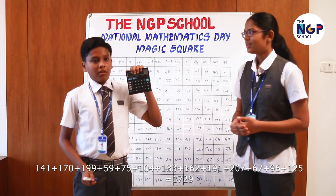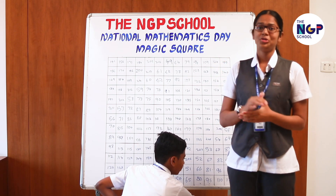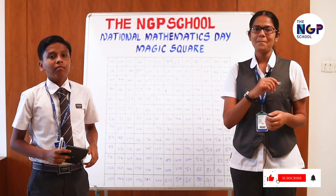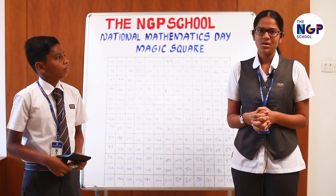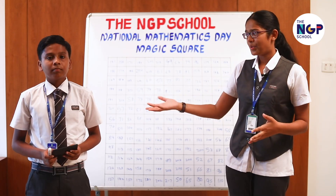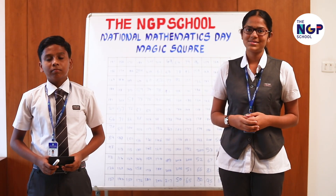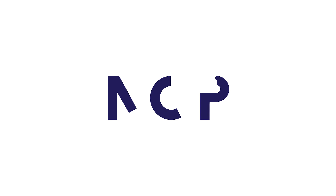How about I read out the numbers? One, seven, two, nine. One, seven, two, nine.